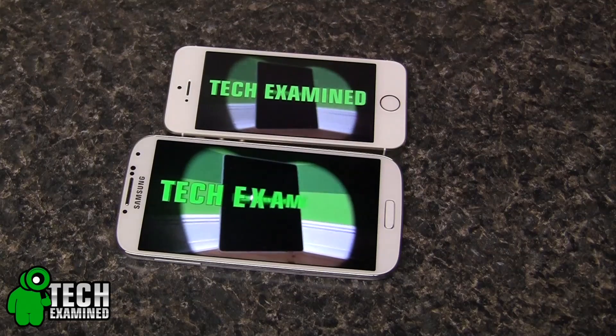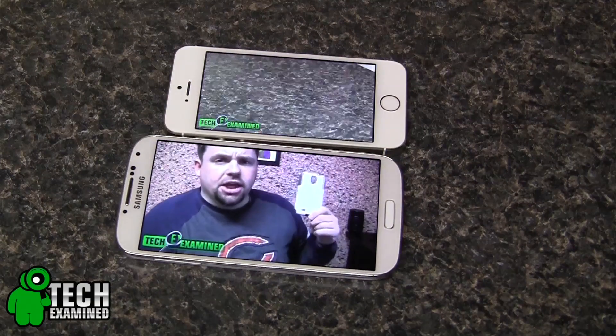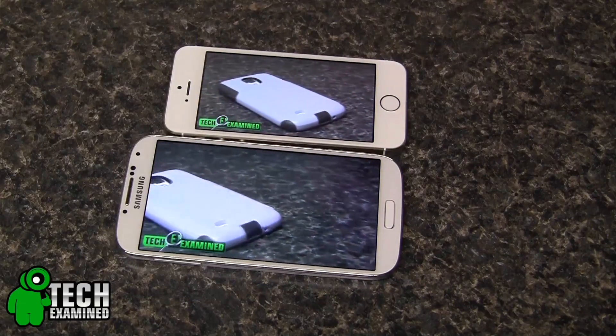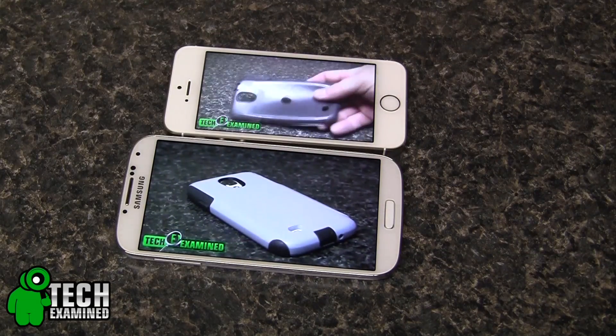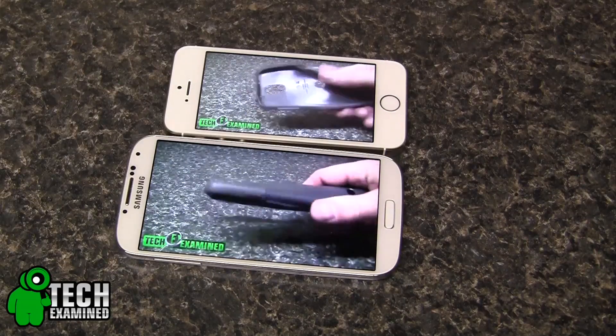The iPhone actually has a little bit better battery life. The way I tested it was by playing movies — I got about six hours of movie playback on the Android Galaxy S4, whereas I got about seven and a half hours of straight streaming off of my iPhone 5S.